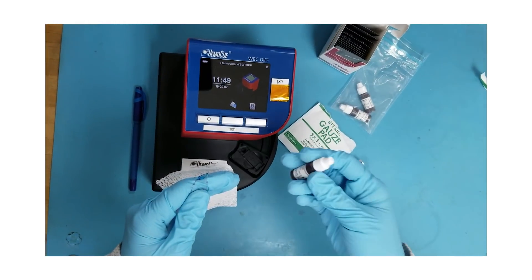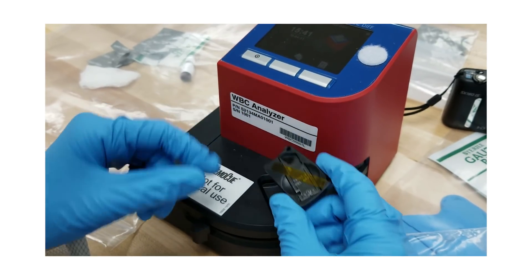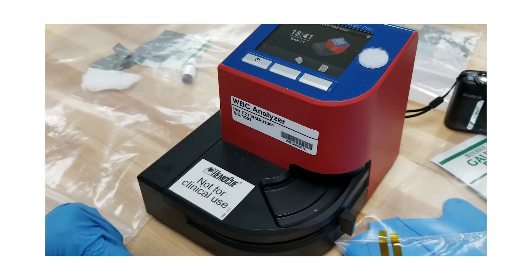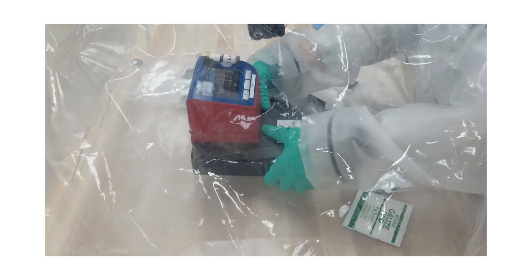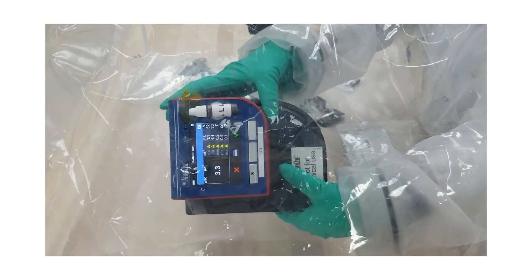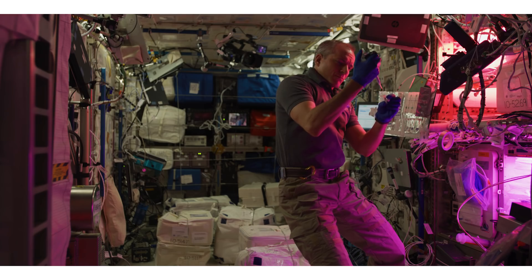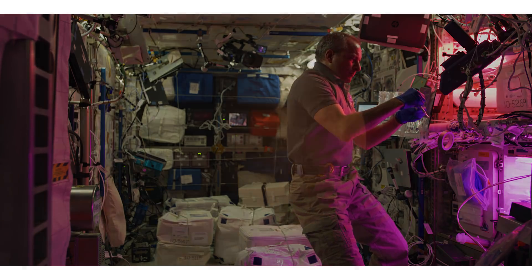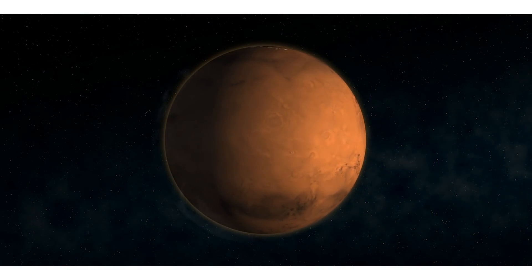The device was developed on the ground under Earth's gravity conditions, and what we are trying to do on the space station is demonstrate that it can still work in the absence of gravity. As fluids move around within the machine and it does its blood-analyzing work, we want to make sure those fluids move properly in the space environment. Our goal is to expand what we can do in spaceflight from a medical perspective, because when we send people to Mars and someone gets sick, we have to be able to care for them where they are rather than getting them back to Earth quickly.